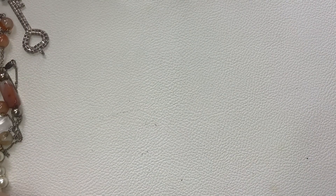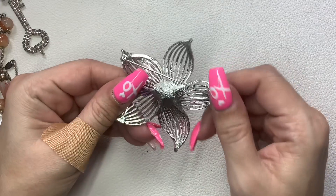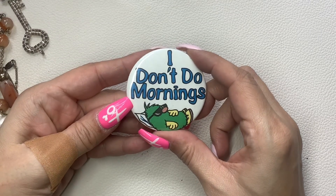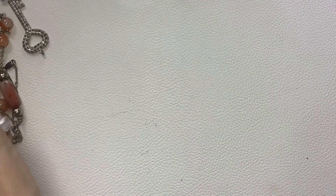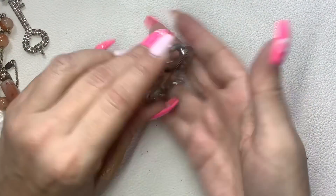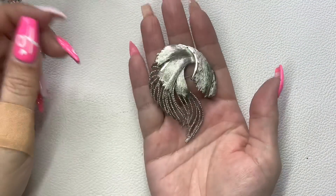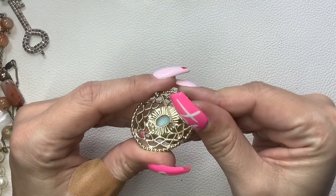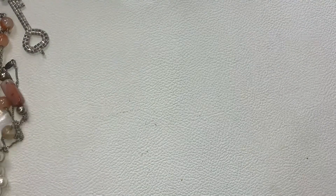Let's see some brooches. We have this big one — this is Sarah Coventry. Five dollars. I thought this 'I don't do mornings' piece was cute so I included it. Two bucks. This brooch is BSK, silver tone. Five bucks. This brooch is marked SC so I'm guessing Sarah Coventry — five dollars, gold tone.